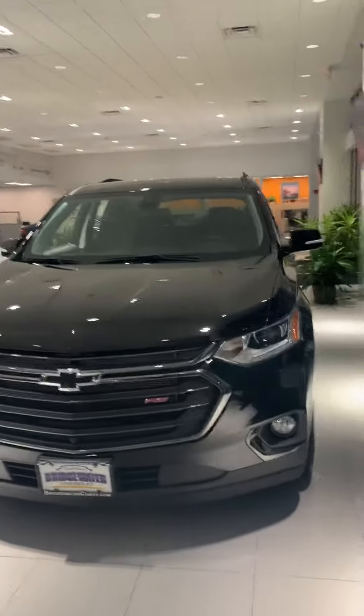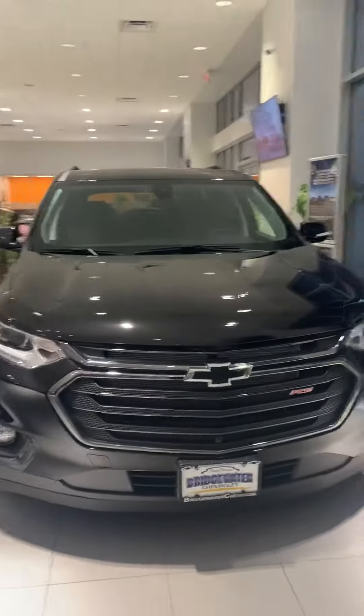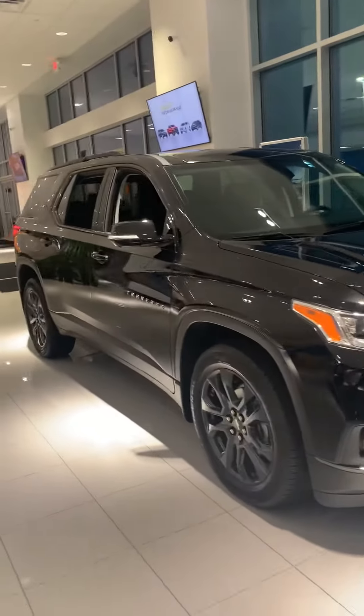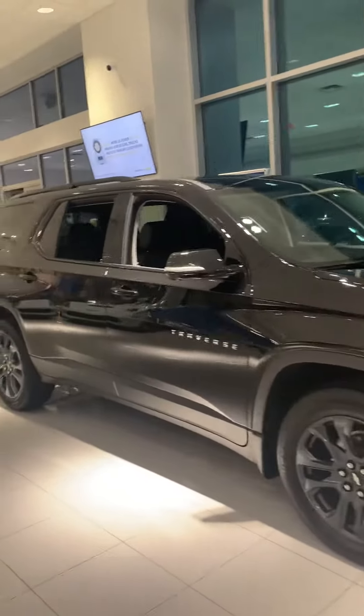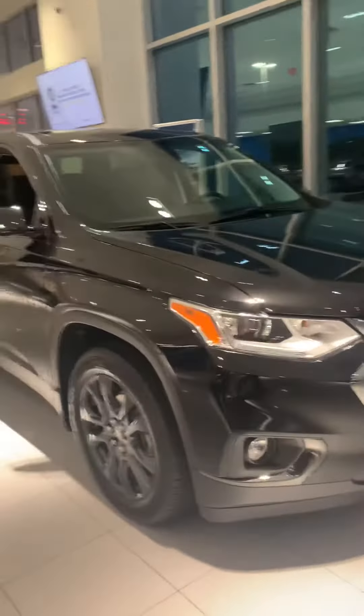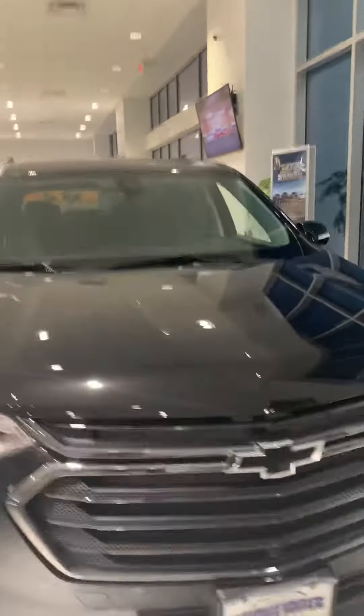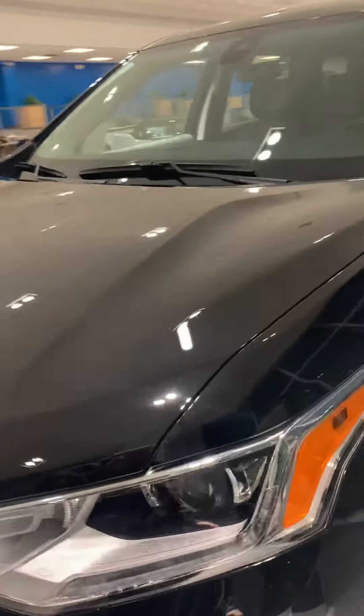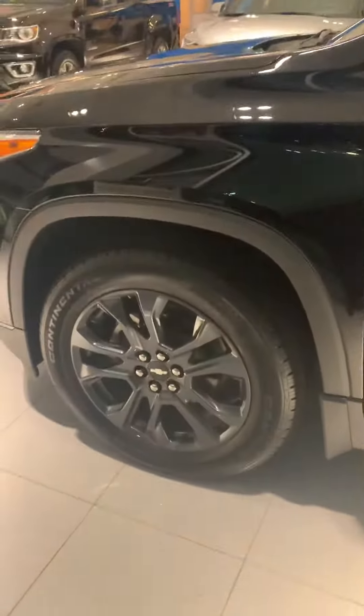Hey Jim, it's Noah Ferez from Bridgewater Chevrolet introducing you to our 2020 RS Traverse. This is our blacked out edition Traverse — absolutely gorgeous vehicle. Black bow tie with RS badging and the wraparound headlights, with these huge 20-inch wheels all blacked out to give it the sexiest look possible.